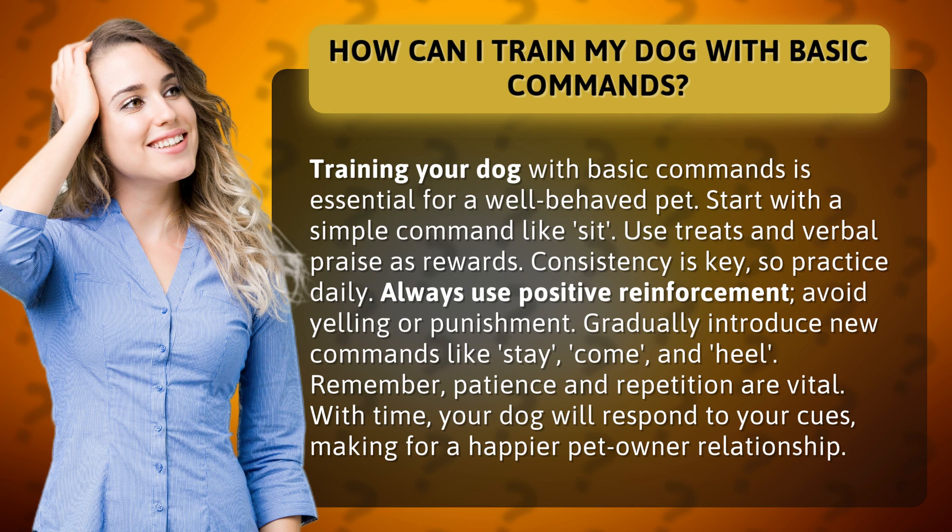Consistency is key, so practice daily. Always use positive reinforcement. Avoid yelling or punishment.